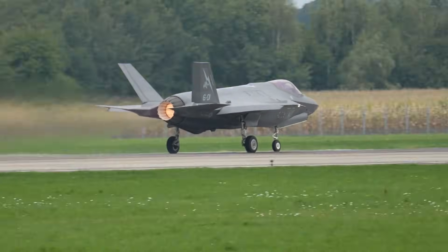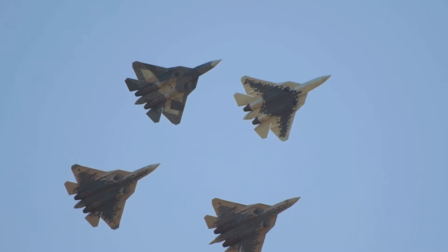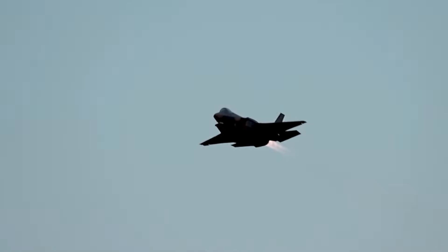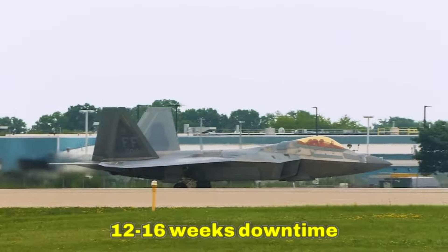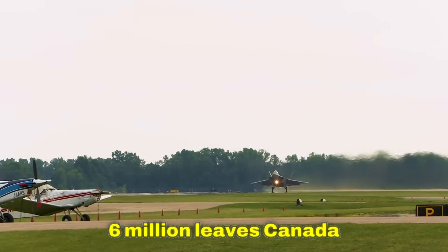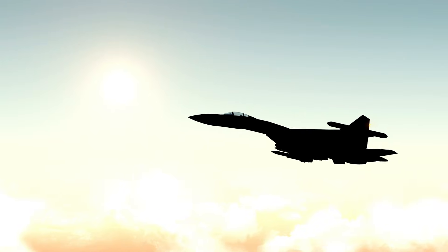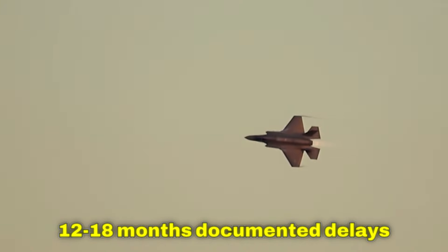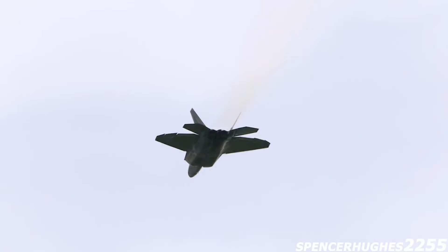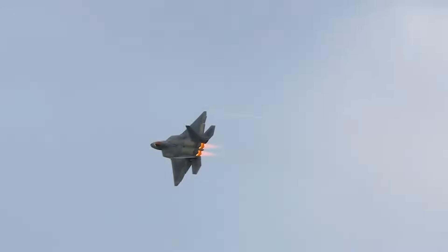Engine overhaul: the F-35's Pratt & Whitney F135 produces 43,000 pounds of thrust, creating extreme thermal stress. Overhaul is required every 2,000 flight hours at a cost of $5 to $7 million per engine — performed in Connecticut. Canadian engines ship to the U.S., with 12 to 16 weeks of downtime and the aircraft grounded the entire period. Parts backlog is also severe: 100% of F-35 parts come from a U.S.-controlled supply chain, with standard parts taking 4–8 weeks and specialized components suffering 12–18 month documented delays.